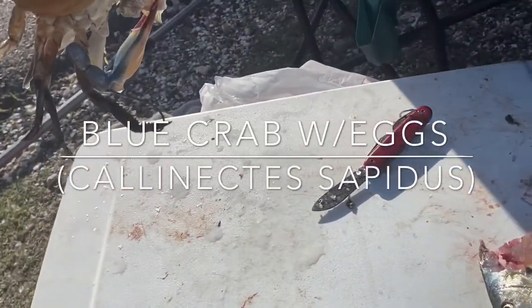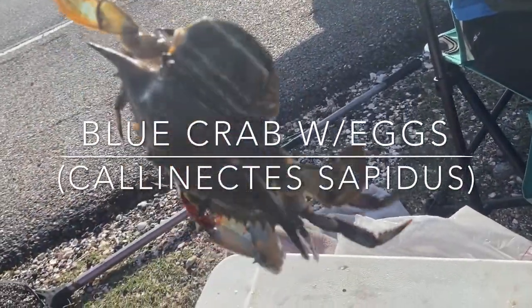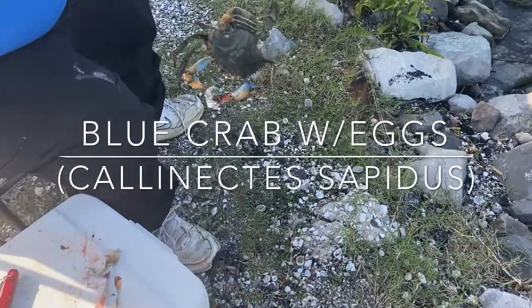This is a blue crab and that's all eggs underneath it. It is really, really illegal to keep one of these. She's probably got a couple thousand babies.